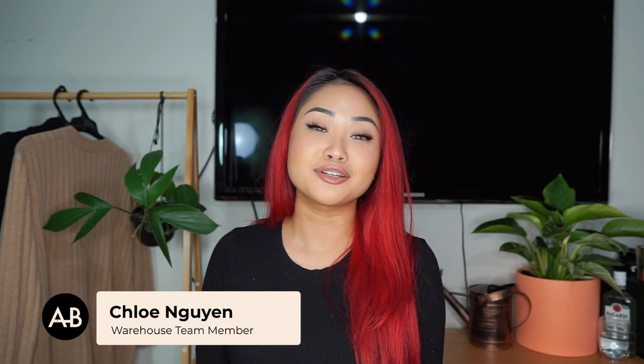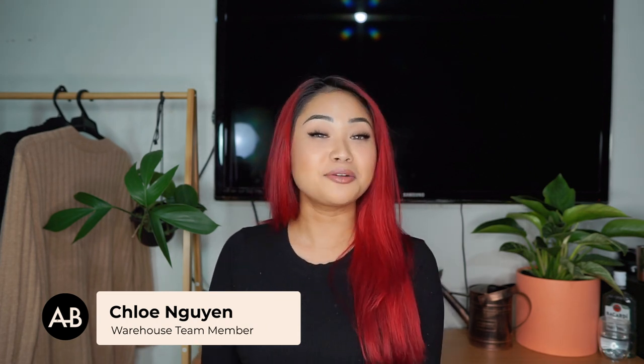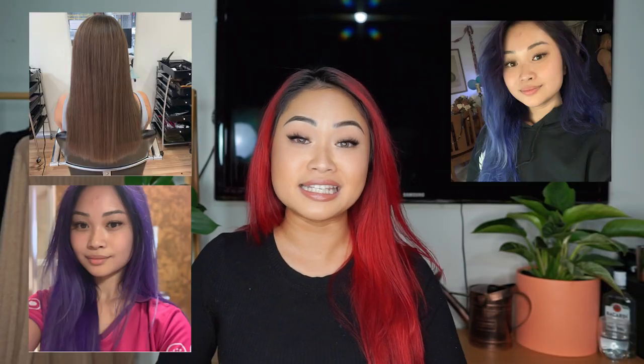Hello everyone, warm welcome to Adore Beauty's YouTube channel. My name is Chloe and I'm from the warehouse team here at Adore Beauty. Today I'll be going through my tips, tricks and the products that I use on how I maintain my vibrant and healthy hair. I use the term healthy very loosely — my hair is kind of healthy for what it has been through.